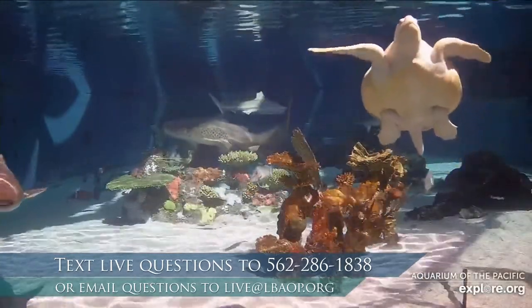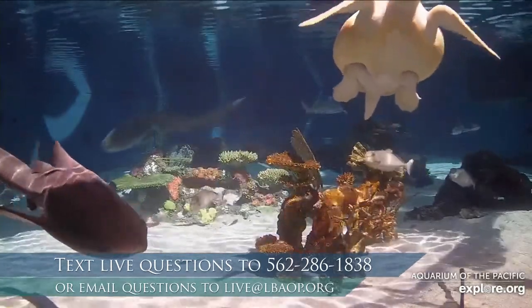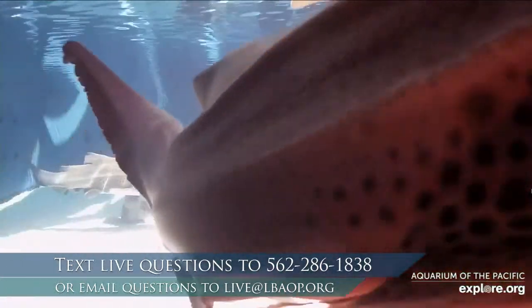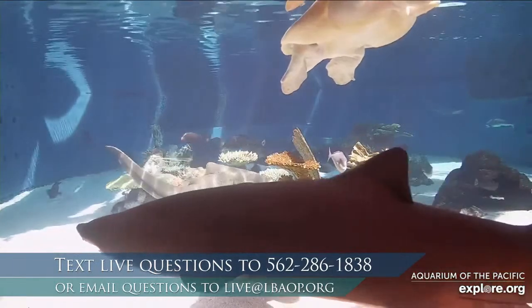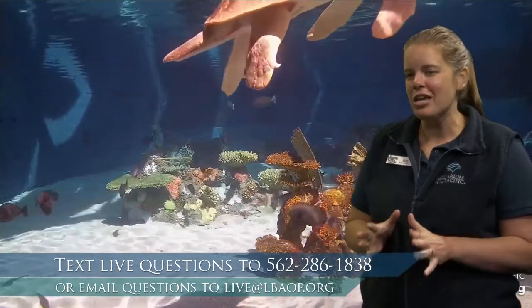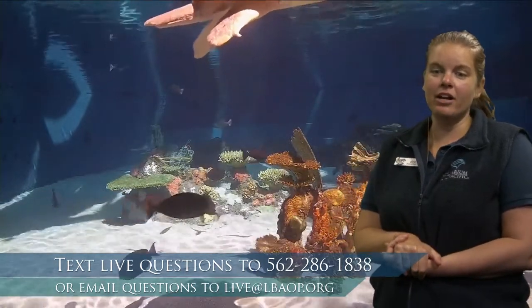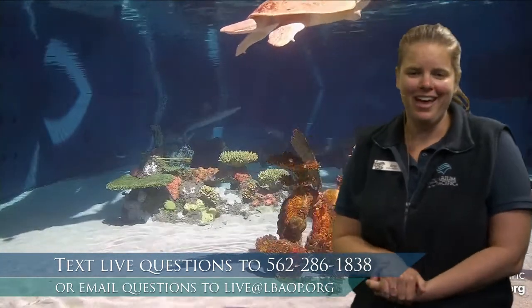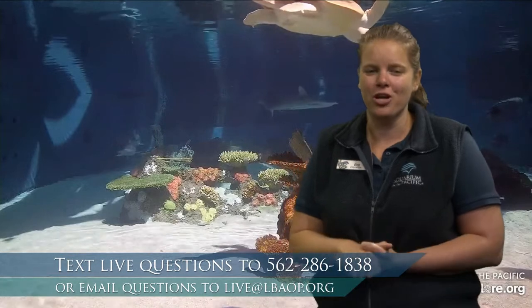Here's our sea turtle coming up to say hello — lots of action this morning in Shark Lagoon. We got some questions about the different ages of our sharks. It really depends on the species. When we're talking about tropical sharks, most of them will live to be about 30 years old or so. The longest-living shark we know of is the Greenland shark, which lives in cold Arctic waters and can live to be about 400 years old. Scientists think they aren't even mature until they're about 100 years old.